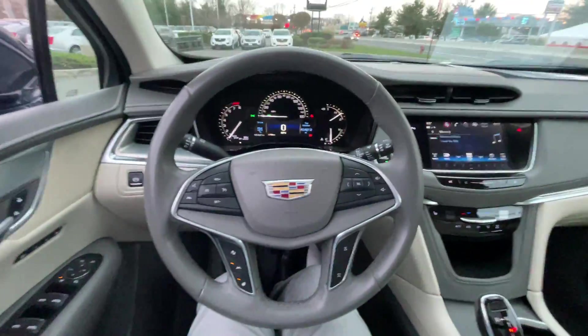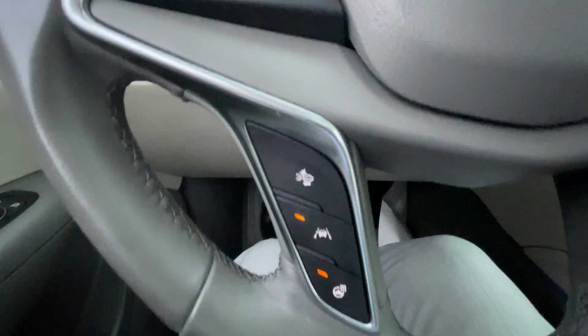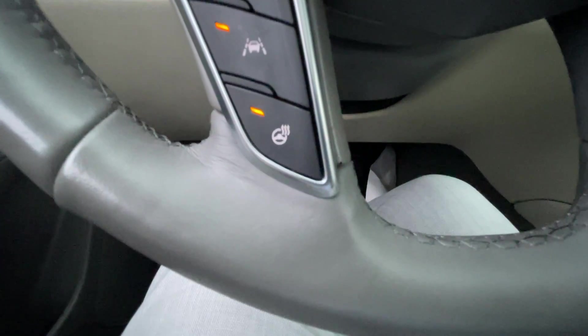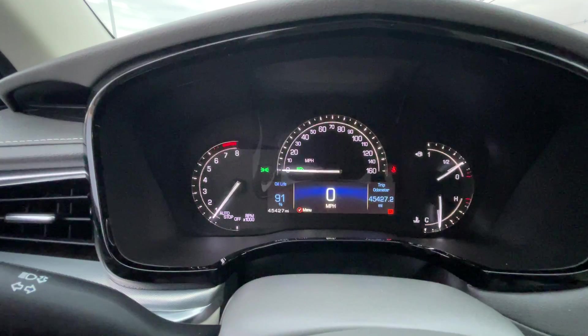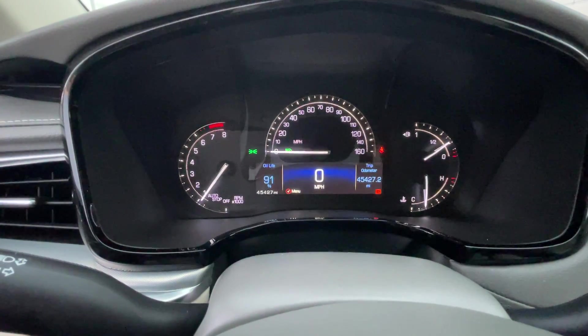Here is the driver's seat. This vehicle is outfitted with Forward Collision Alert, Lane Departure Warning, and a heated steering wheel. Your cruise control functions are on the left, and your radio functions are on the right. This car has automatic high beams and an auto start-stop system to save fuel.